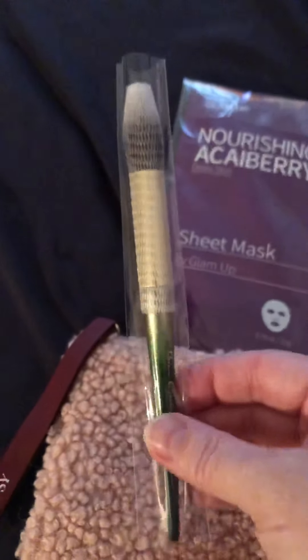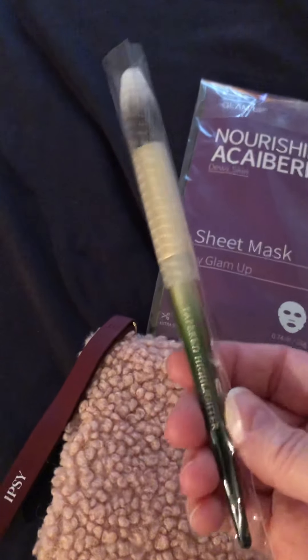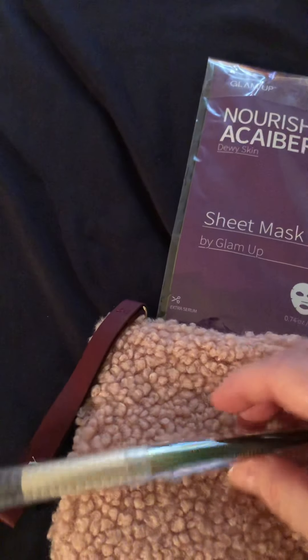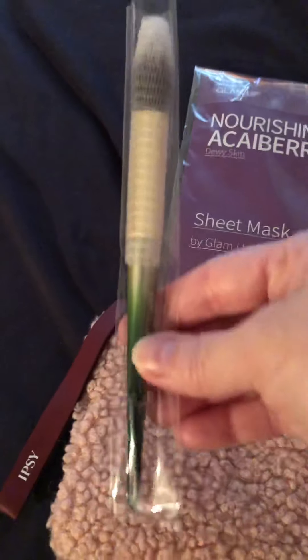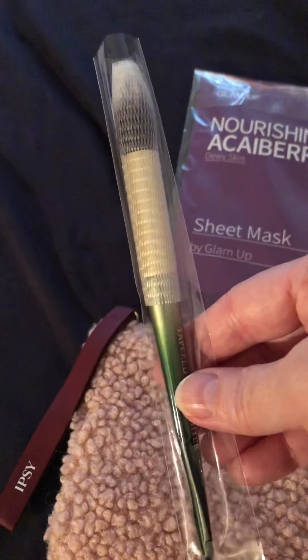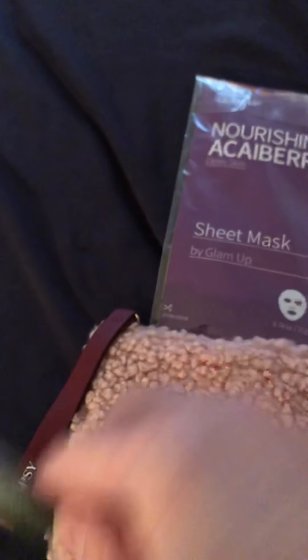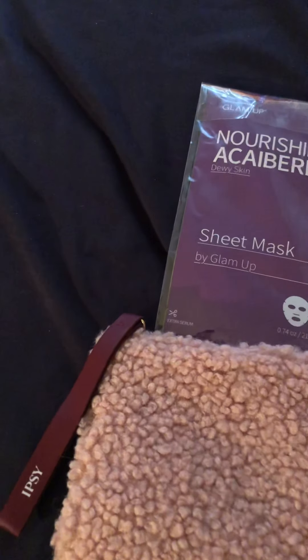The first item is a makeup brush. It looks like it says tapered highlighter. I still have some gift bags from Christmas, even though it's the day after Christmas, so this might go in there. I'm not going to actually take it out of the package.